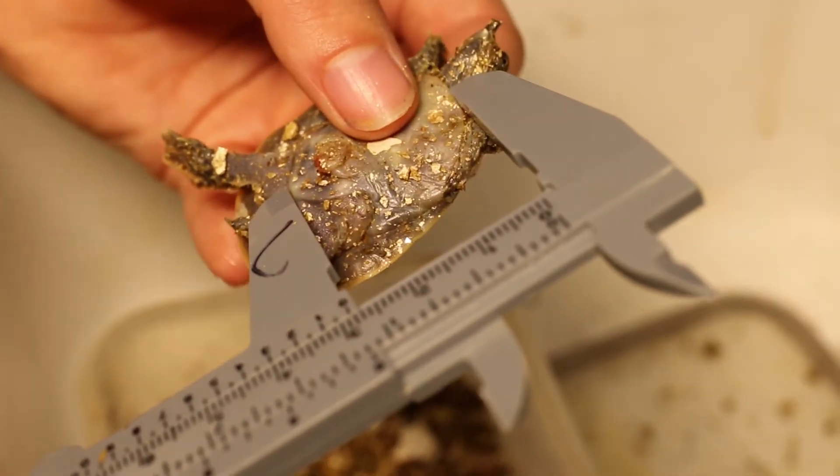It'll produce a roughly even number of males and females. We incubate them at 82 degrees because that's what is most realistic as to what they'd be incubating at in the wild.